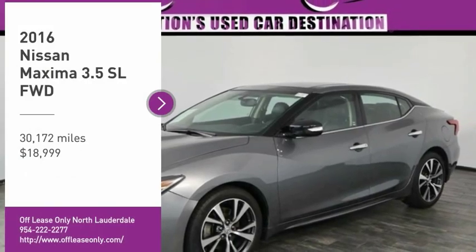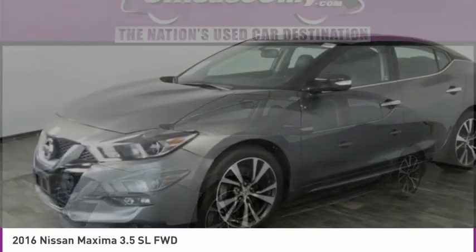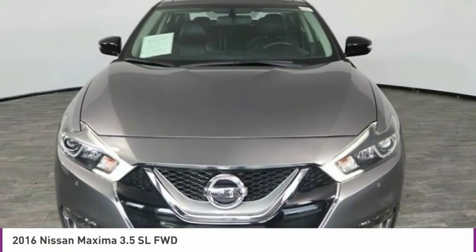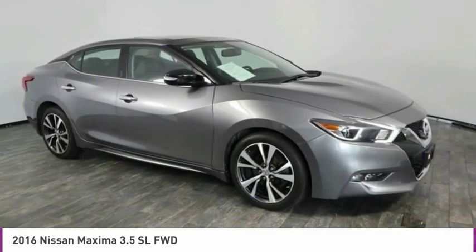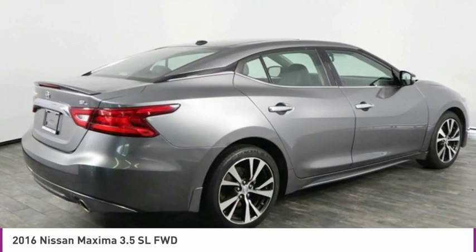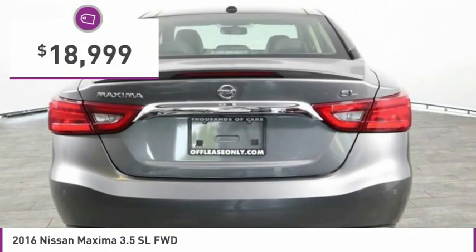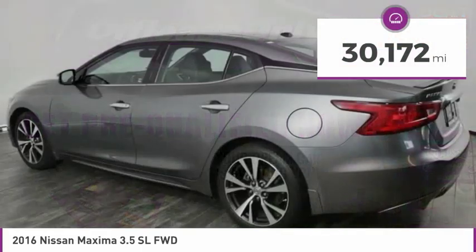Stop by and take a look at the 2016 Maxima. Maxima offers elegance with an edge. The spacious interior provides refined comfort for up to five passengers. Advanced technologies such as Nissan Intelligent Key and Push Button Ignition offer convenience and control, and is priced below $20,000. This vehicle has less than 35,000 miles.